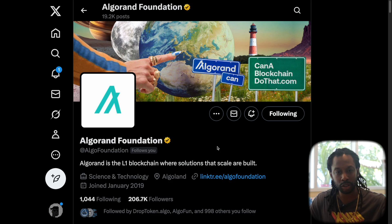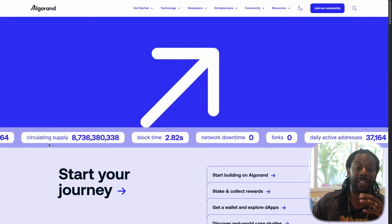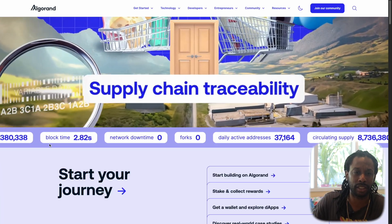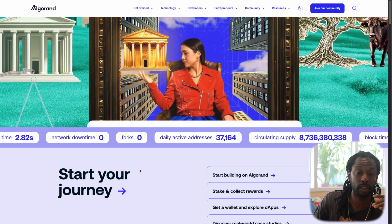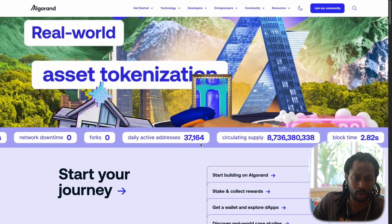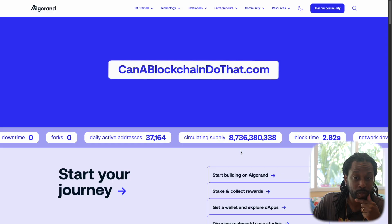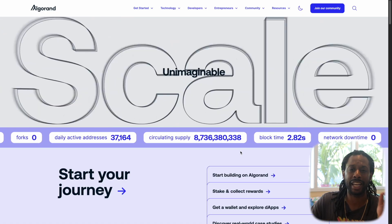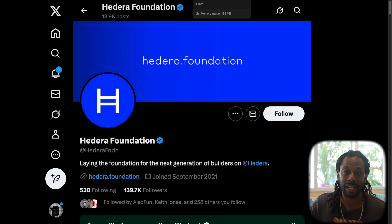Jumping over to Algorand's website, you can see the metrics — this is what a lot of people like to judge when talking about fundamentals. Transaction finality is 2.82 seconds. Network downtime is zero. Zero forks — the blockchain doesn't shut down like Solana and does not fork like Ethereum did back in the day. 37,000 active addresses means 37,000 different wallets are being used. Circulating supply is 8.7 billion, and the max supply for Algorand is about 10 billion — so 8.7 out of 10 billion tokens are out. Pretty solid.